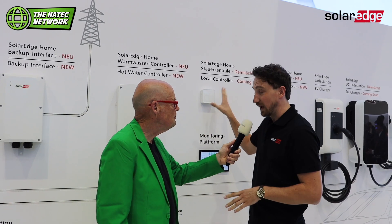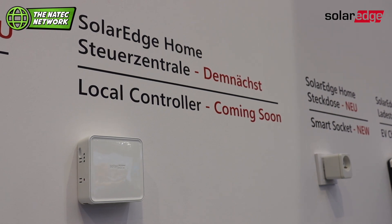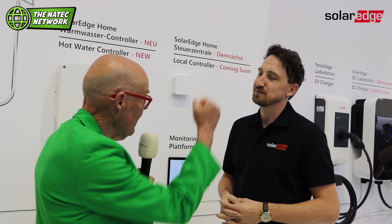What's new in the home right now is SolarEdge One. This year we're launching the SolarEdge One energy management solution. What is new is that we are now opening up our ecosystem to integrate with third-party products. Dynamic rates are also supported — yes, also supporting dynamic rates.